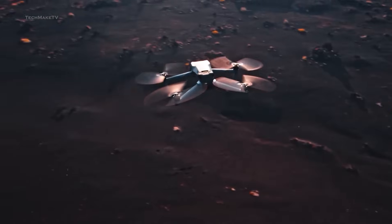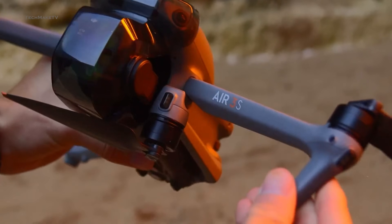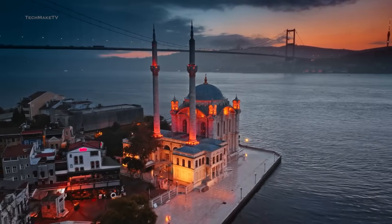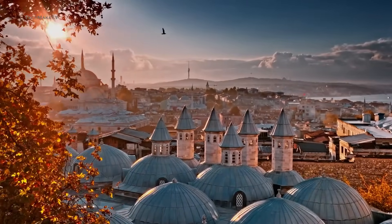Would you buy the Mavic 4 Pro or go with the rather affordable Air 3S? Throw all your thoughts in the comments, give this video a thumbs up, and subscribe to our channel to keep yourself updated with all the latest tech news.